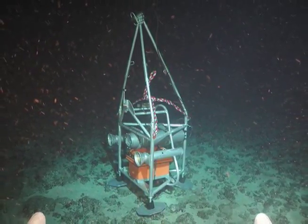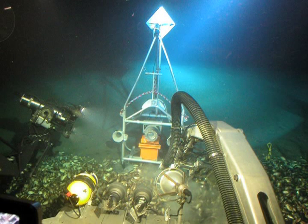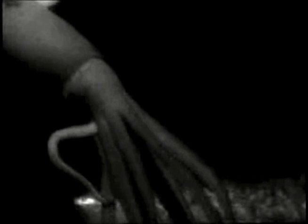The first time they deployed it was in the Gulf of Mexico, using a bioluminescent lure that imitated certain types of bioluminescent displays. Less than a minute and a half after turning it on, they recorded a squid that was about six feet long and completely new to science.